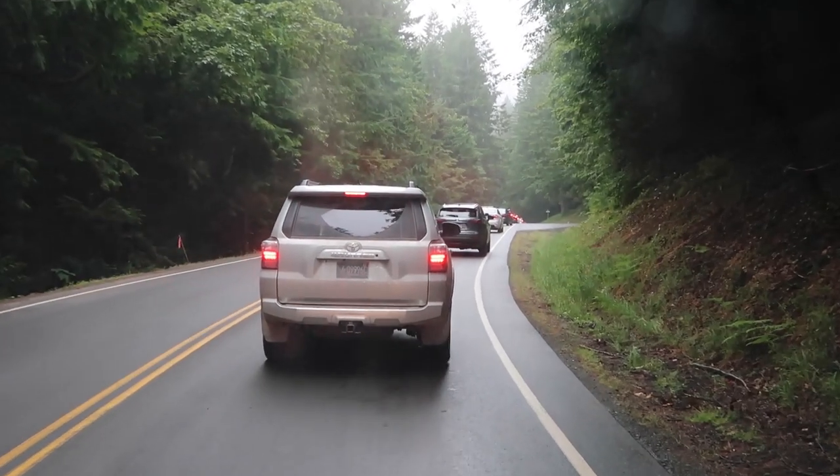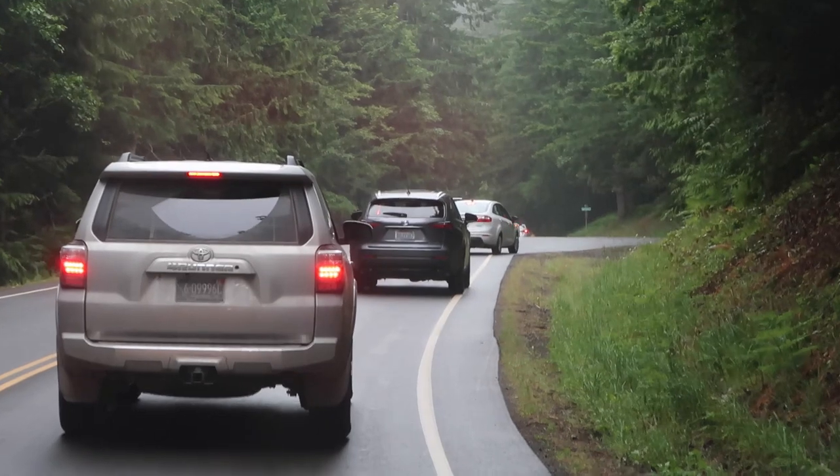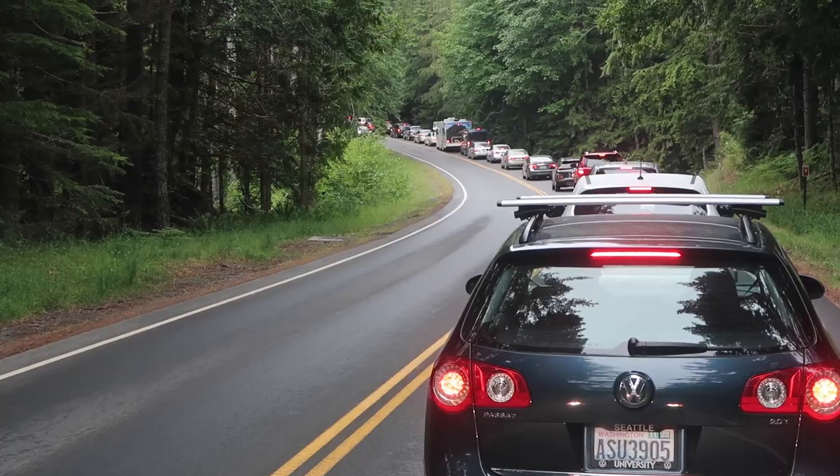Let me just zoom in here so you can see the tail lights disappearing into the forest. Oh well, that guy's turning out — he ruined my video. Come on man, get out of the way. Unbelievable.